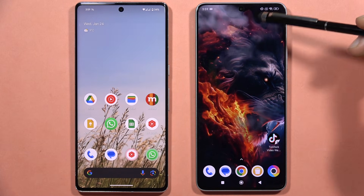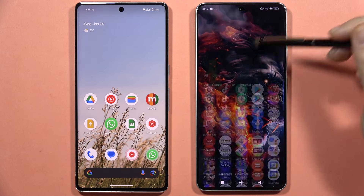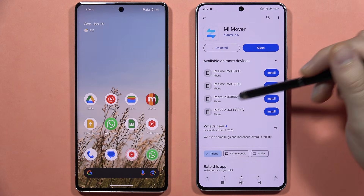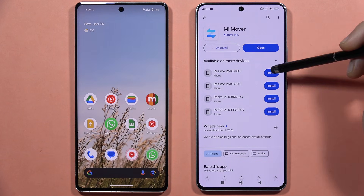Let me show you how to quickly move data from your old phone into the new Poco X6 Pro. First, on both smartphones you have to be connected to Wi-Fi or mobile data, and from the Google Play Store you will have to download the Xiaomi Mi Mover application.